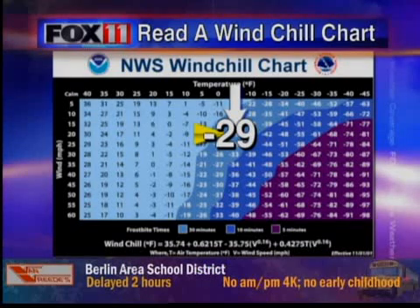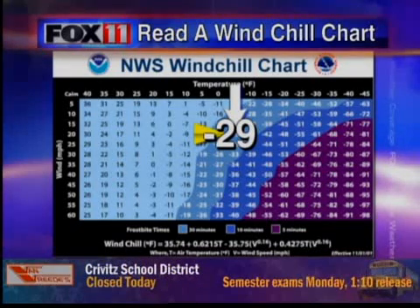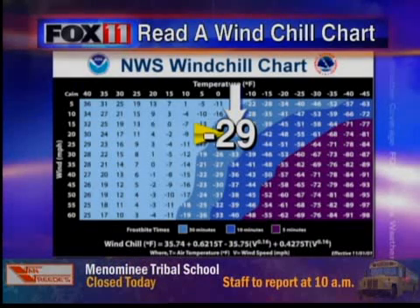I also have links to where you can calculate it. Just put in your wind speed and your temperature, and it pops out a reading without even having to bother with that chart.